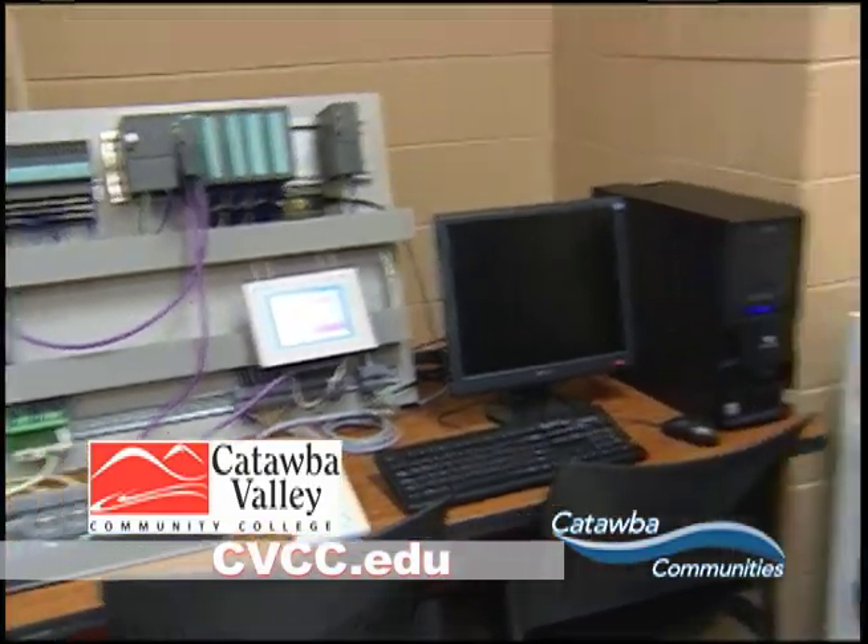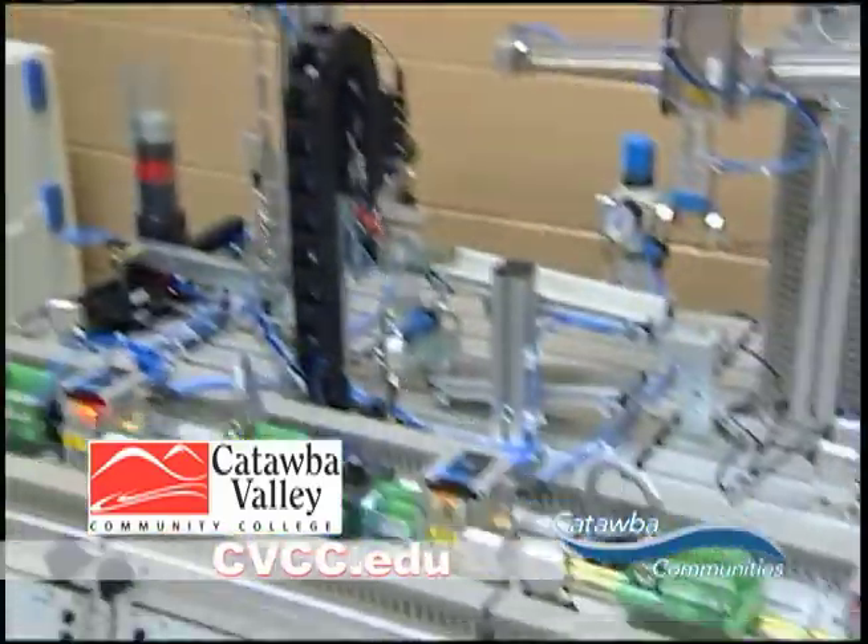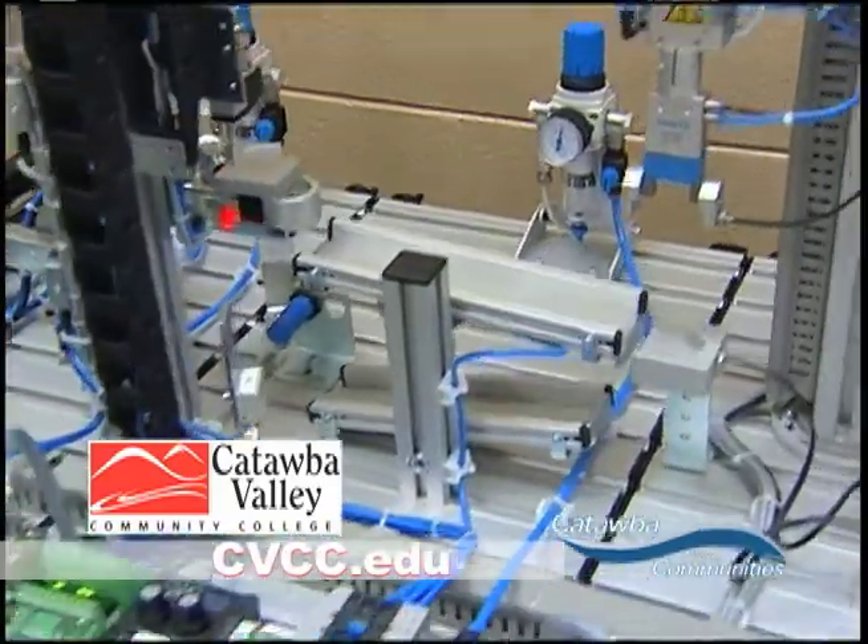To wrap it up, the mechatronics program has been very successful. Our students have graduated, a number of them already, and 75% of those who were seeking employment have already found jobs.